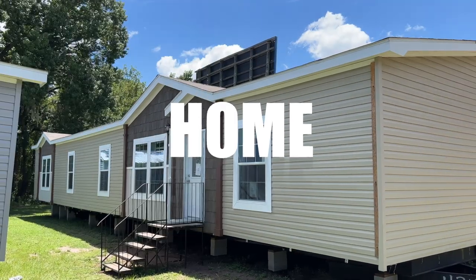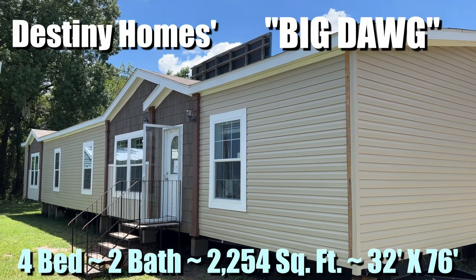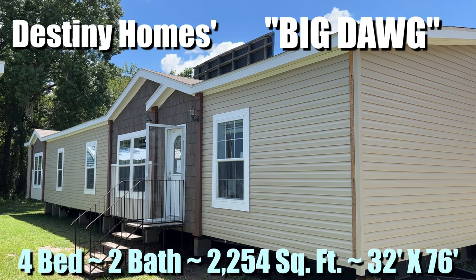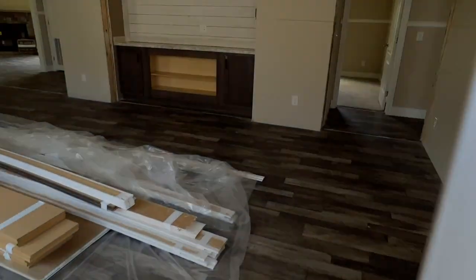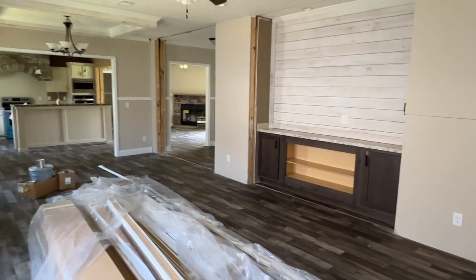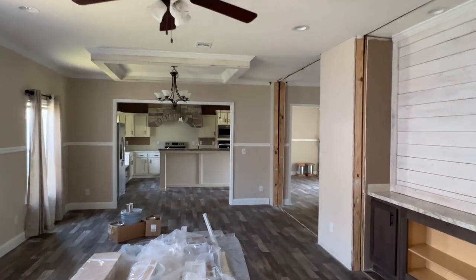Hey, Joe with Modular Home Hunters. Today we're going to take a look at a Destiny Homes 4-bedroom, 2-bath, double-wide. The model center we're in calls it the Big Dog. It's 2,254 square feet, 32 by 76. It's not really called the Big Dog — it's just a name they use to know which house is which on their lot. I'll put the actual model number in the description. So here we go.